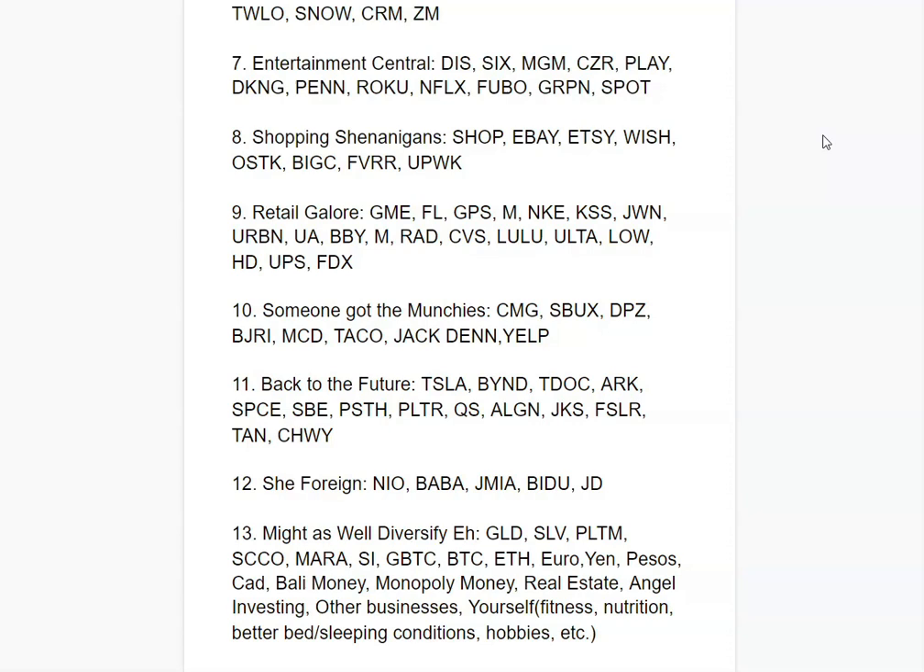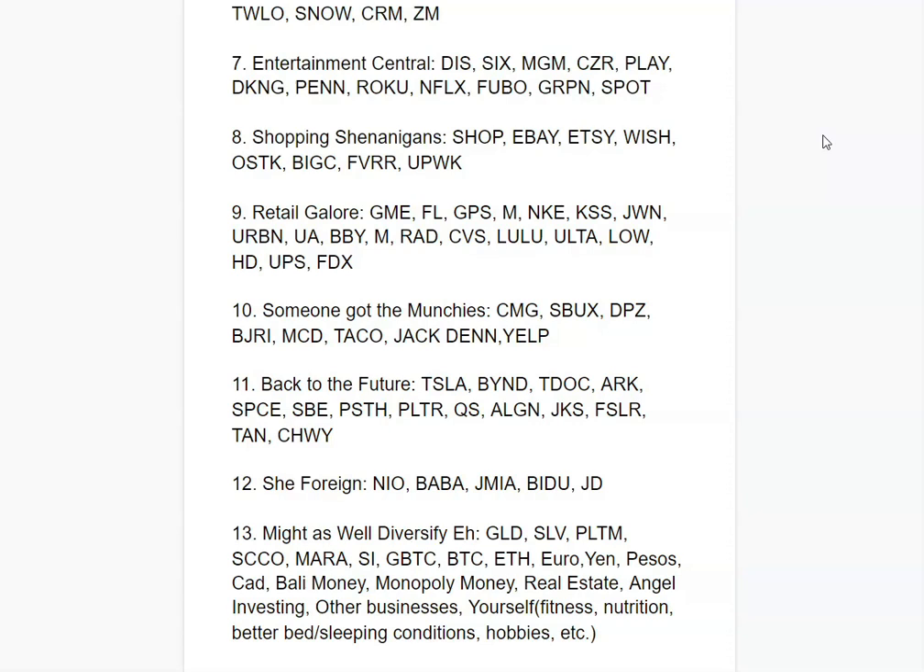Next is Entertainment Central — things that entertain people. This includes theme parks like Six Flags, MGM and casinos like Caesars, online gambling like DraftKings, streaming like Roku, Netflix, and Hulu, deals like Groupon, and Spotify for music, which is also getting into video.